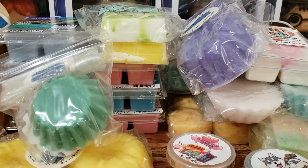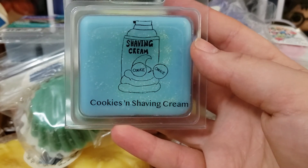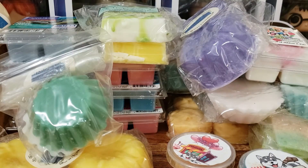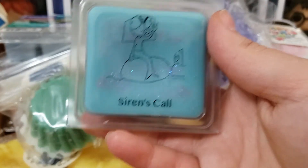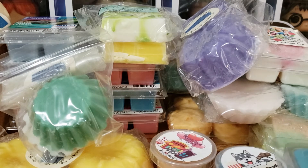We have some scents from Scarlet Rain. We have one of my favorites — Cookies and Shaving Cream. I have like four of those left. And then we have Siren's Call, which is like a salty sea air, fresh kind of scent. So let's throw that in here.